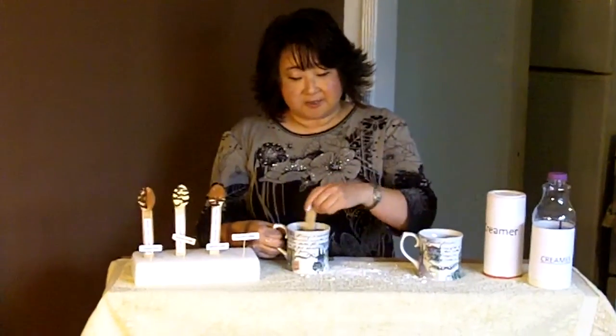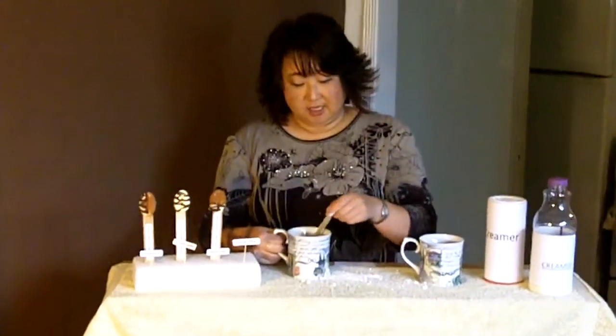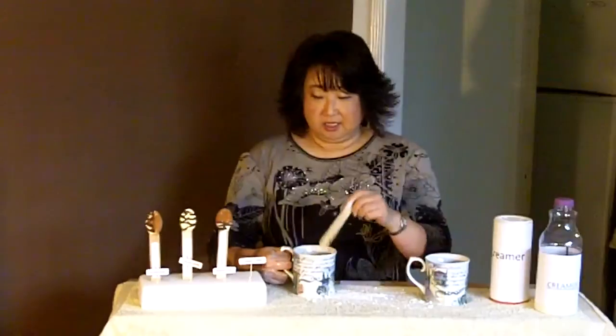So one simply takes the drop, stirs it in with this nice stir stick that comes with it. Mmm. Now that's a nice cup of coffee — rich cream with a hint of the toasted toffee.